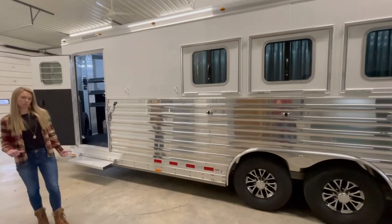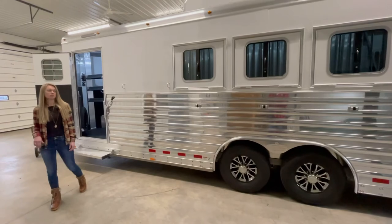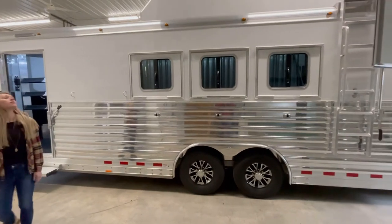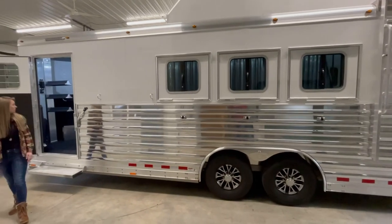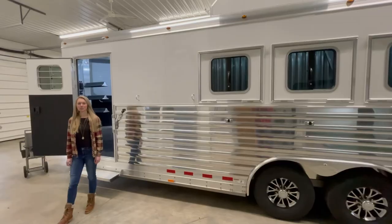On the front, the coupler is reinforced to pull behind a motorhome. So this is a really cool, one-of-a-kind three-horse bumper pull designed to pull behind a motorhome — something we can custom build for you. If you have any questions, please call us at 269-463-6121. Thank you.